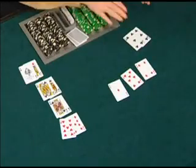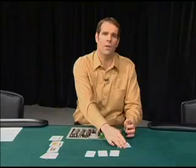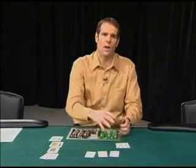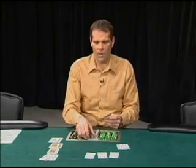You aren't going to be running into the trouble flops like you might with jack-10. If a flop comes like this, you know that you're on a semi-bluff. You know that you need to make your straight to win. So you're not going to be flopping a good hand that still loses to a better hand, and those are the hands that you need to avoid when you're playing no-limit hold'em.